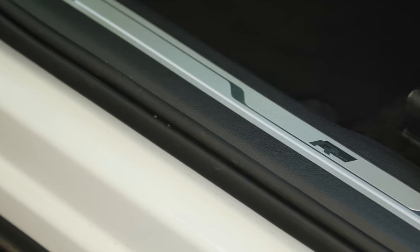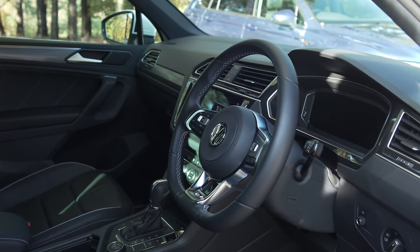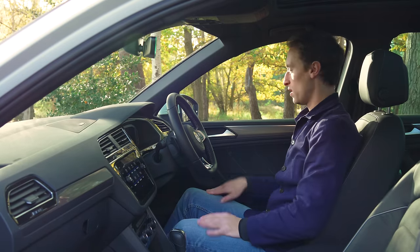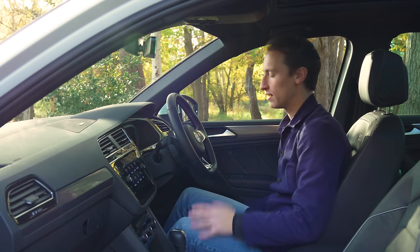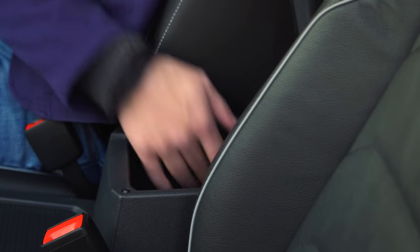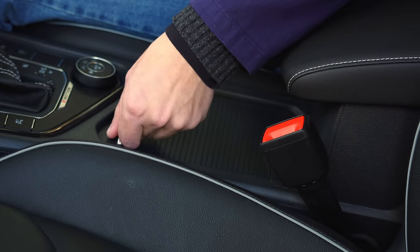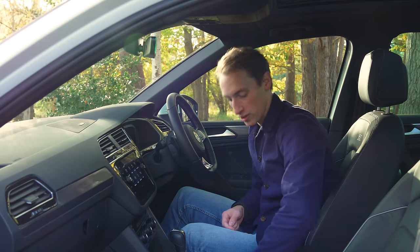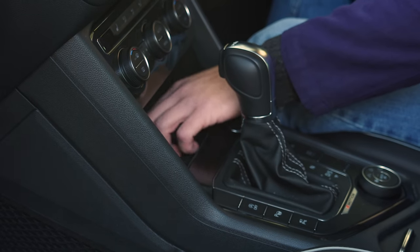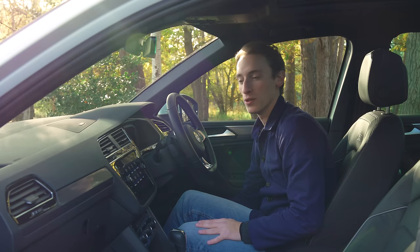Up front the Tiguan and Allspace are identical for space — both offer loads of headroom even with the panoramic sunroof, a wide-feeling interior and plenty of legroom. Storage is well thought-out too: a deep cubby hole, a sliding central section with a lid option, two cup holders, and a storage area at the top of the centre console with a rubber base to stop items sliding.